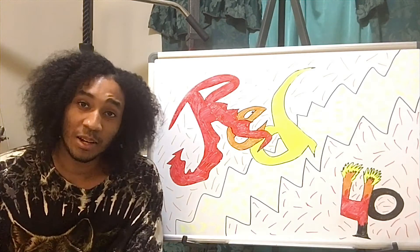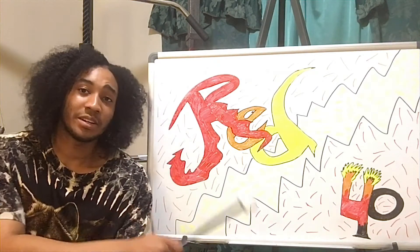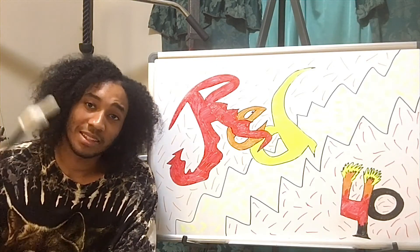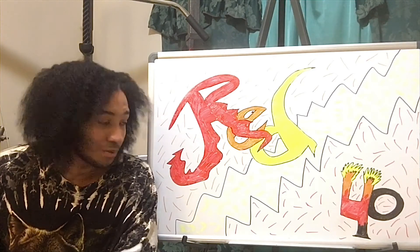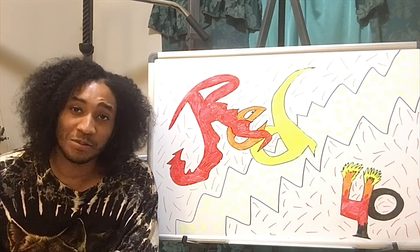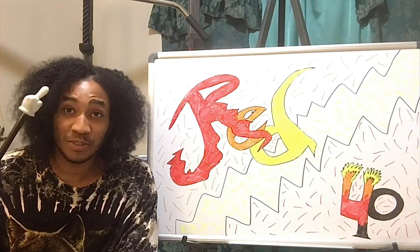Oh yeah, I forgot to tell y'all — before I go, if you have anything to add about Red 40 or any information on Red 40, leave it in the comment section. Let me know what you think about Red 40. I love all y'all out there that's watching. See you on the next future videos. Stay safe. Stay healthy.